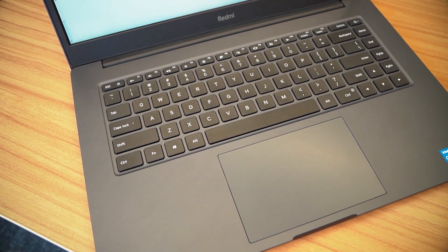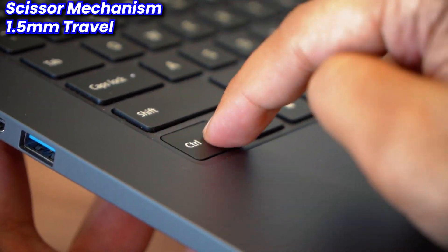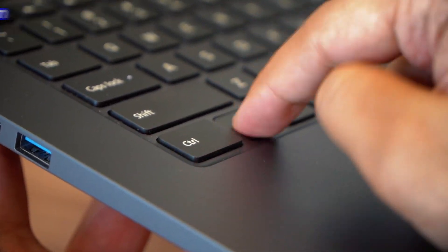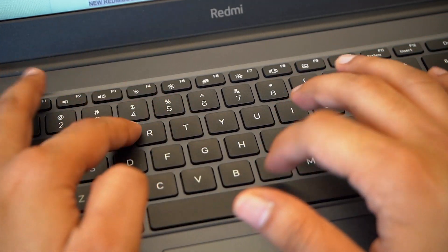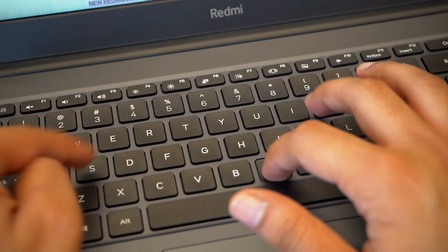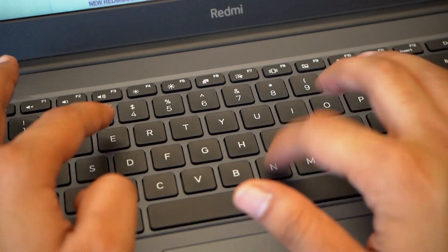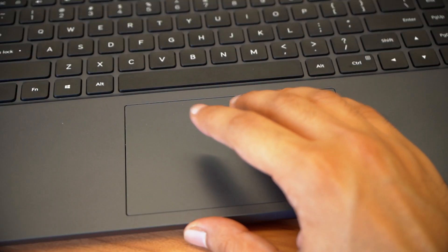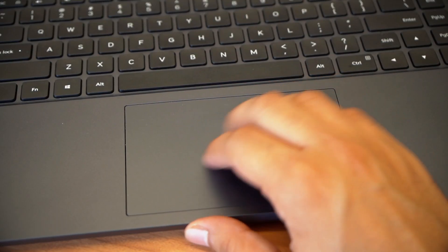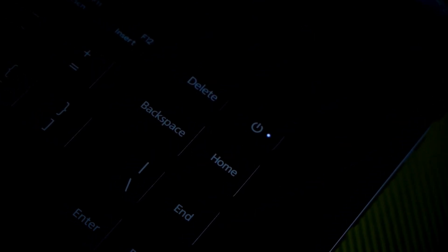Another thing I absolutely loved is the keyboard and the trackpad. You're getting scissor switches here, 1.5 millimeter travel, perfectly spaced and sized keys, and for someone who writes a lot, I totally enjoyed typing on this machine — the sound it makes when you hit the keys is extremely satisfying. Even the trackpad is a huge one, it is responsive and supports Windows precision drivers. One drawback of the keyboard would be that it is not backlit, however the caps lock key and the power key do have a small light indicator.